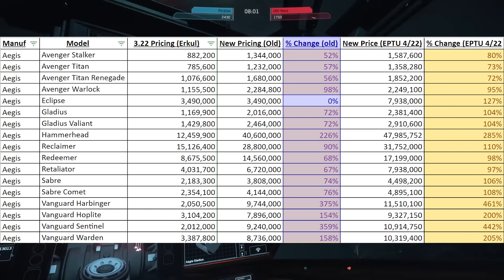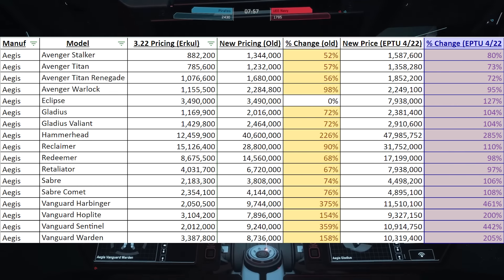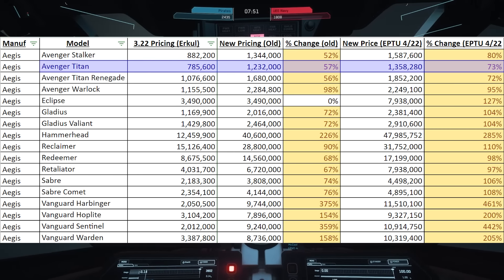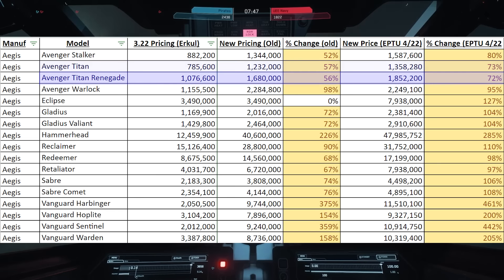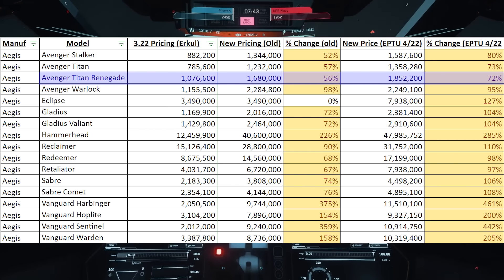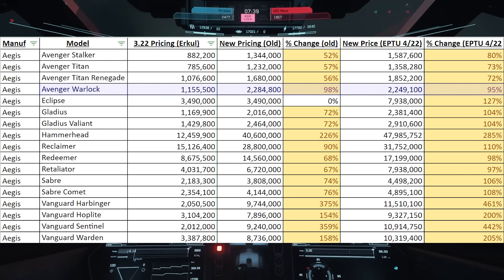The left column is the old original leaked price and the right column is the new final price. The Avenger Titan is going from $785,000 to $1.3 million. The Avenger Titan Renegade is going from $1 million to $1.8 million. And the Avenger Warlock is going from $1.1 million to $2.2 million.